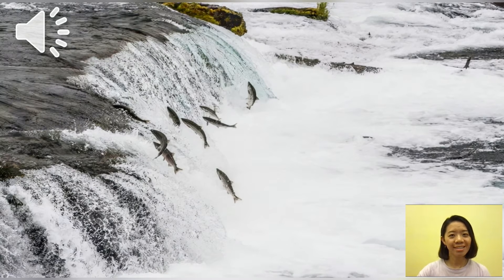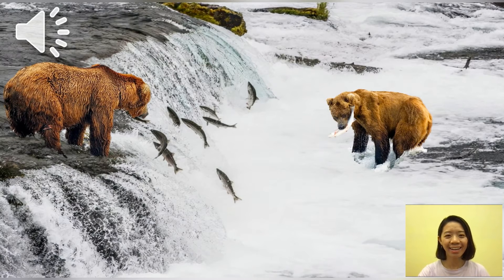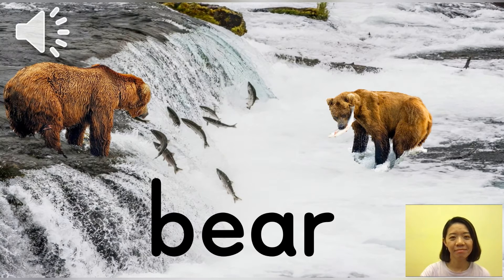From this picture you can see there's a lot of fish going upstream. Let me show you the sound — I think you know what animal it is. Ta-da! That's right — they're bears! Very good. One more time — bear. Bear. Very good. And next one.